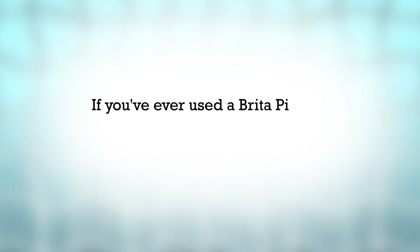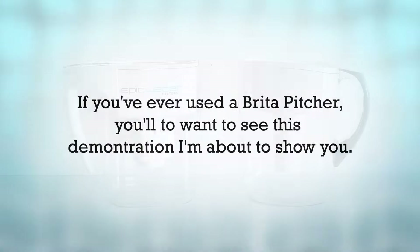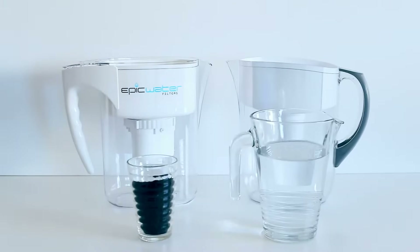If you've ever used a Brita pitcher, you'll want to see this demonstration I'm about to show you. We're going to put a Brita pitcher to the test and see how it compares with the Epic Water Filters pitcher.